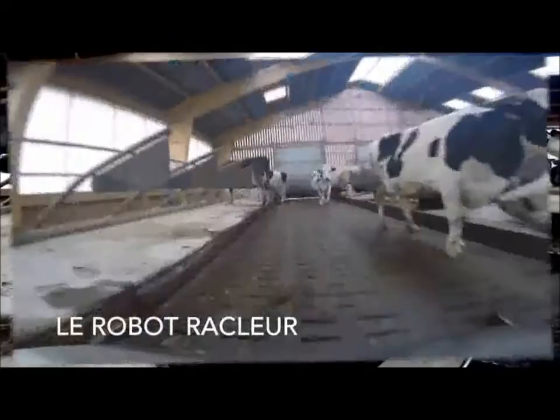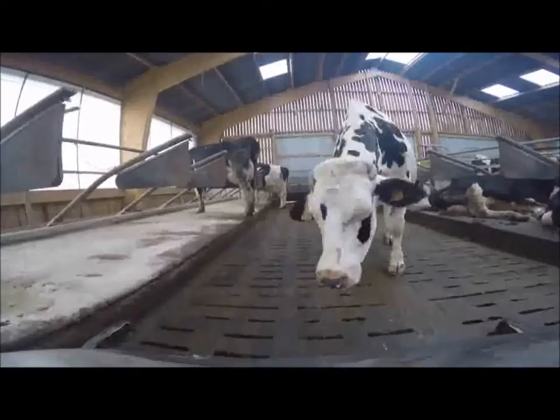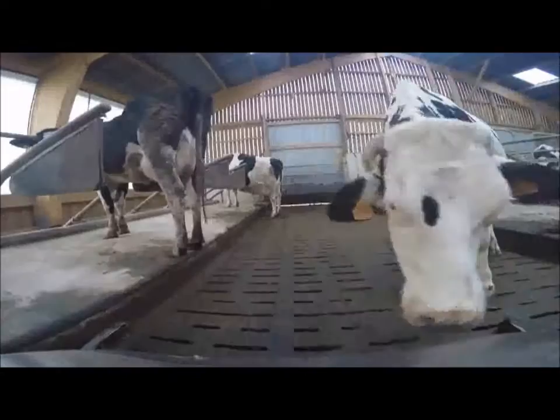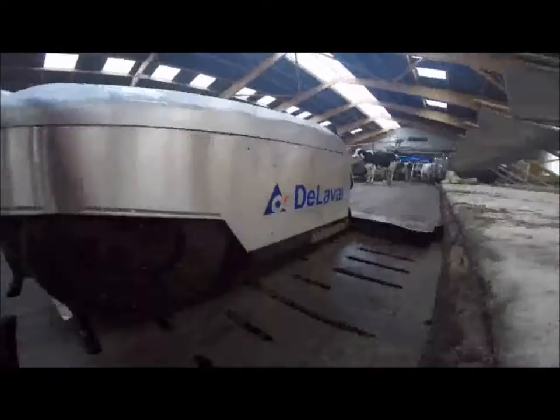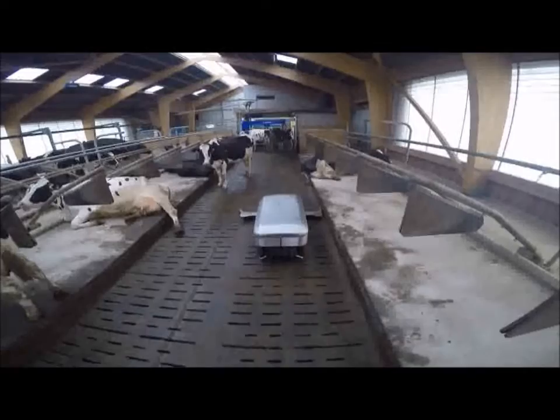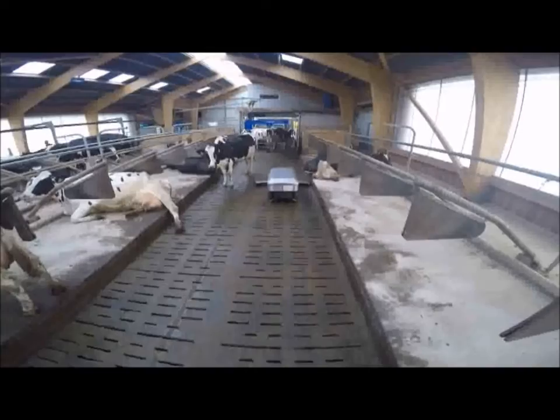Le robot racleur s'est imposé par le confort de travail qu'il apporte : il va passer environ huit fois par jour pour nettoyer les aires de vie des animaux. Ce qui est important pour la propreté des animaux et en particulier pour les problèmes liés aux pattes, les aires de vie étant plus sèches. Le robot racleur a aussi permis d'éliminer un temps de travail fait au tracteur auparavant, c'est vraiment du temps bénéfique de gagner.